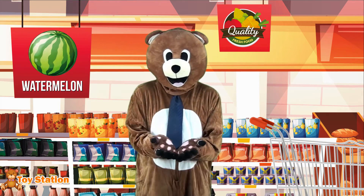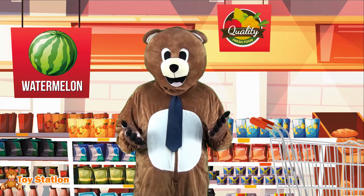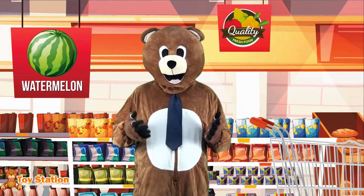Time to pick a watermelon! Green on the outside and red on the inside! Watermelons are a summer fruit! Perfect to be eaten fresh.